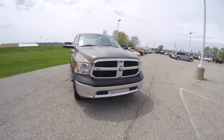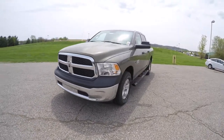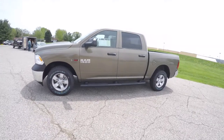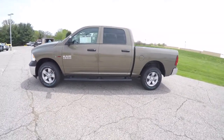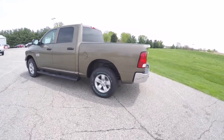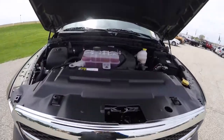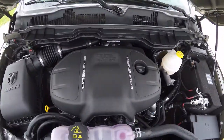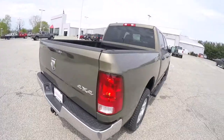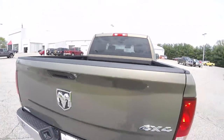Hello everyone, today we're going to take a quick walk-around look at this brand new 2015 Ram 1500 Crew Cab Tradesman 4x4. This Ram is in Prairie Pearl Coat, has the black and diesel gray premium cloth interior, and is powered by a 3-liter EcoDiesel V6 engine with an eight-speed automatic transmission. It does have the factory spray-in bed liner and also has a Park View backup camera.